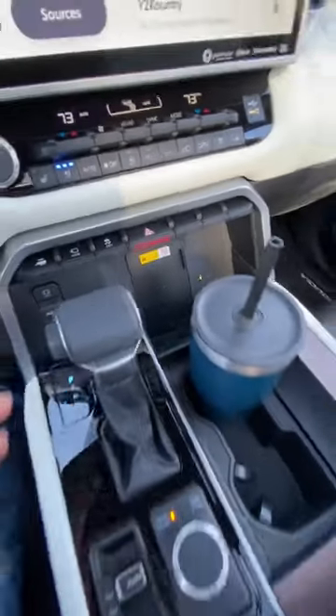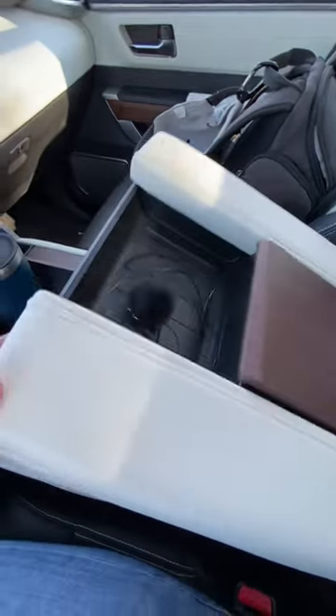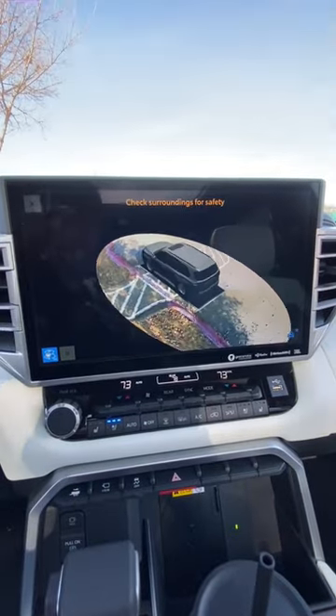Wireless charging mat, good cup holders, good storage space — this slides out. You've got a pop-up tray here and a huge bin underneath. We even have a panoramic monitor standard on every single trim.